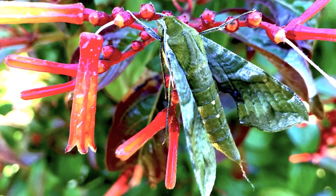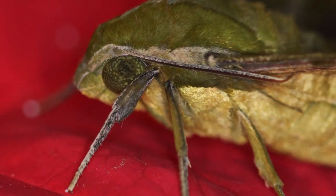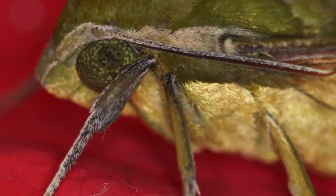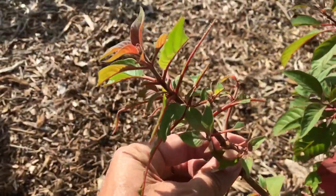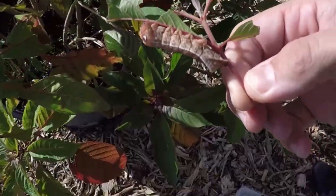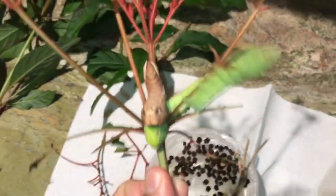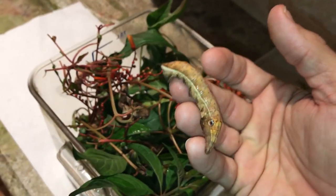For some reason in the month of August, if you go find some firebush plants and look for leaves that have been stripped — find the new growth, the new stems with no leaves on them — you know Pluto Sphinx larvae are not far behind. You can quite easily find a bunch of caterpillars that way, and they're quite easy to raise in captivity.